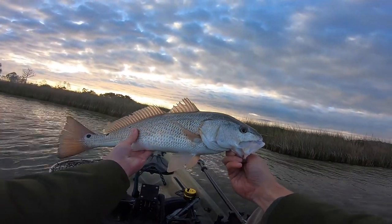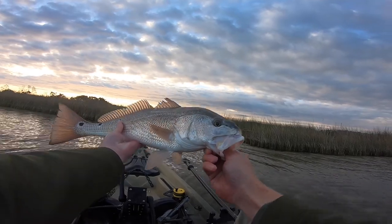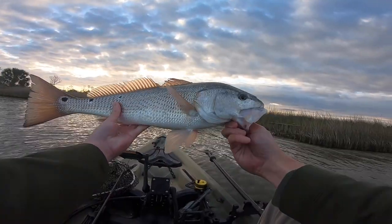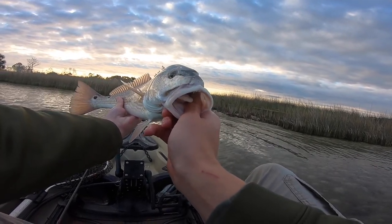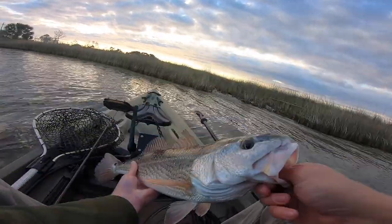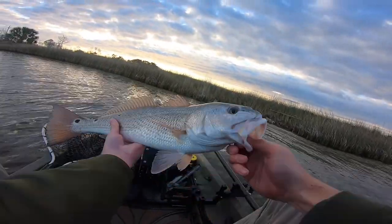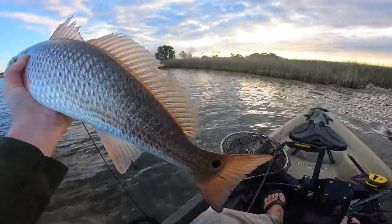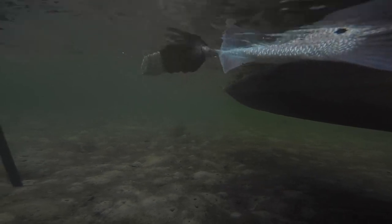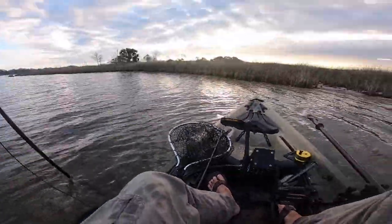There he is. There's a red. Got a trout and a red in the same spot. That is awesome. This water is so clear, and I feel like the water temperature has dropped, and it's kind of got these fish fired up. I was not expecting this. I was thinking today was going to be a slow day, but no. They do not mind the cold water at all. Let's get a release on this red fish. And he's gone.